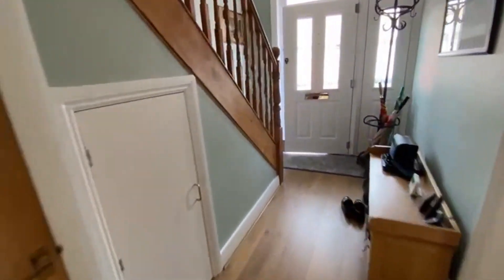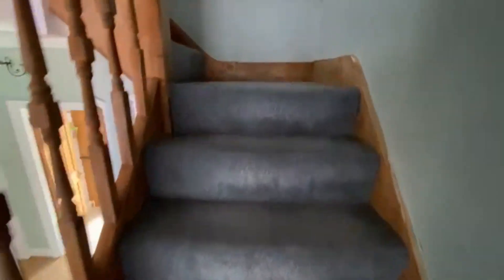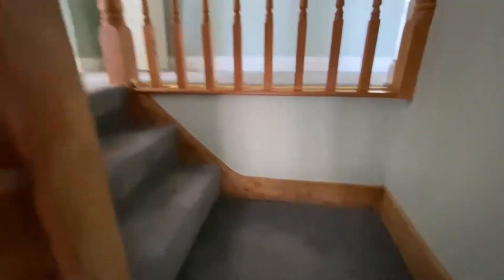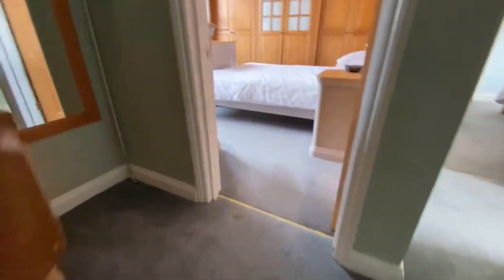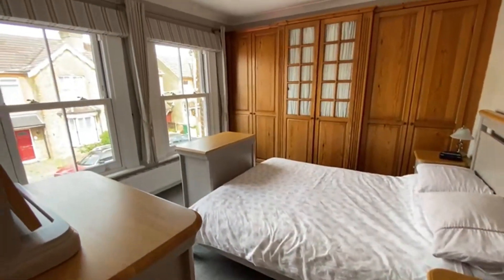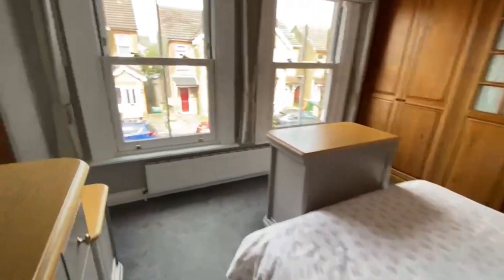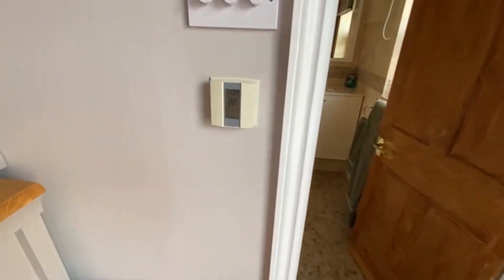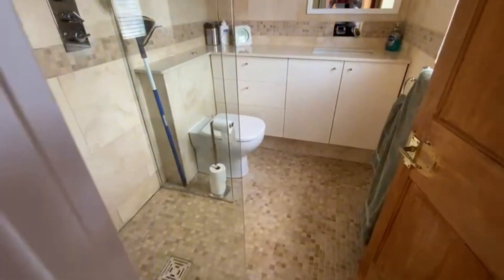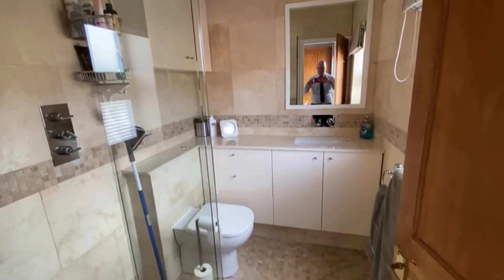Carrying on through and going upstairs to the bedrooms, we'll start with the master suite which has an ensuite as well. Here's your principal bedroom with two large sash windows and fully fitted wardrobes. There's underfloor heating in the modern ensuite shower room with a walk-in shower and heated towel rail — very nicely appointed.